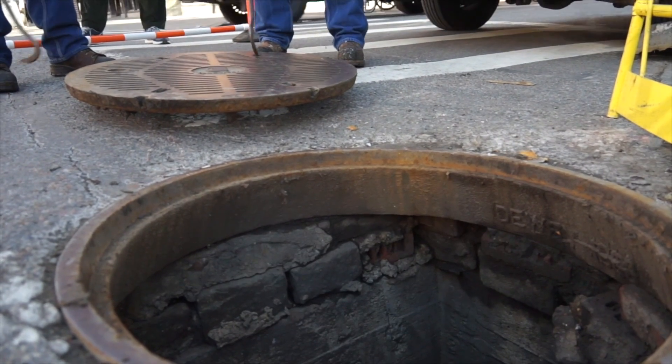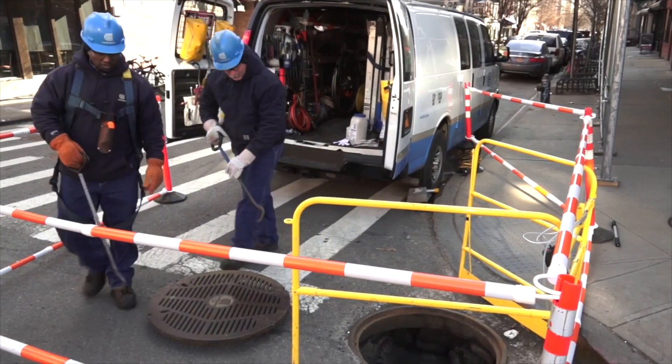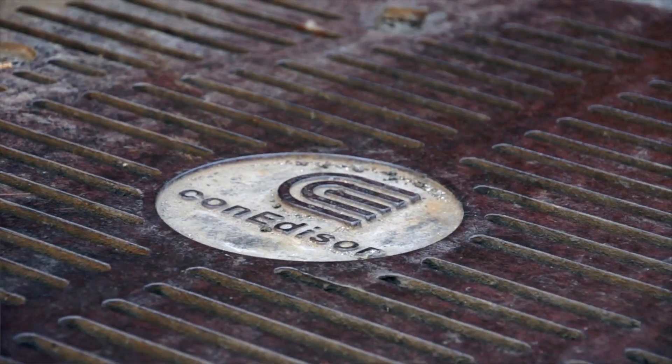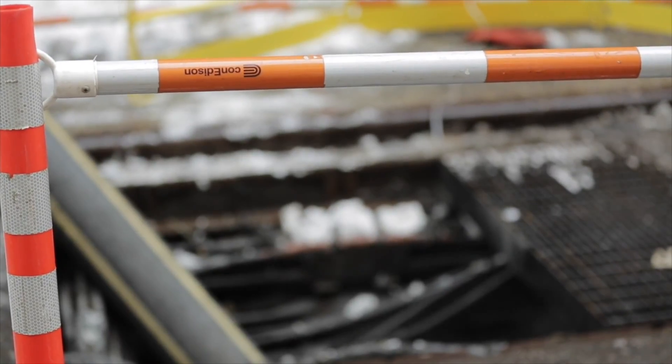The Con Edison Vented Manhole Cover Program changes a solid cover into a vented cover. We've done over 120,000 manhole covers since the program started. We're doing this because the vented cover itself actually allows combustible gases to escape into the atmosphere.